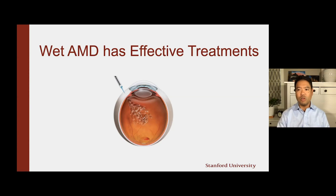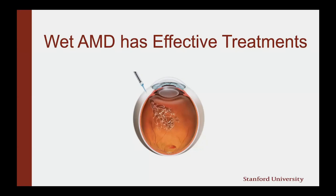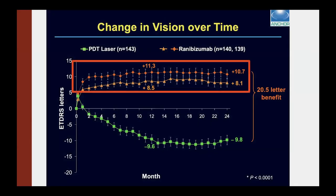The good part about AMD is that the wet form, where you have abnormal bleeding, has a very effective treatment. You might have heard of these eye injections which go into the eye, provide medication to the back, and stop the bleeding. In clinical trials, the red and orange lines up top show vision after treatment with these medications — the vision goes up, it improves, and it maintains that improvement over many years. This shows two years' worth of data, whereas the green line below is the non-treatment arm, showing loss of vision maintained over two years. So that's good news for patients with wet AMD.